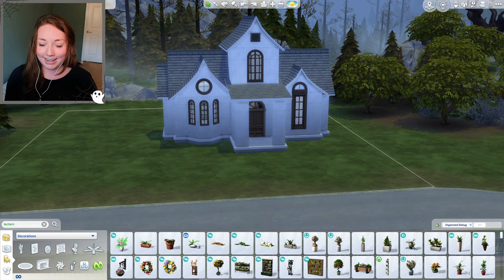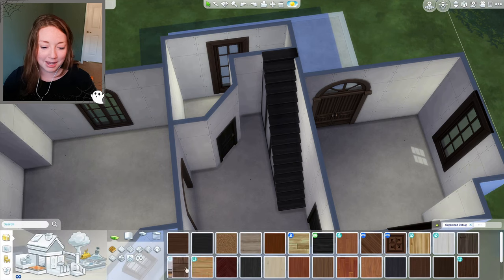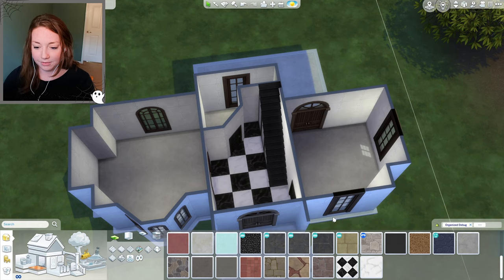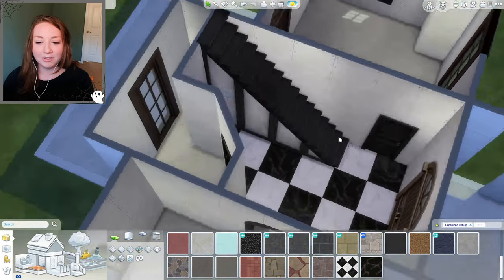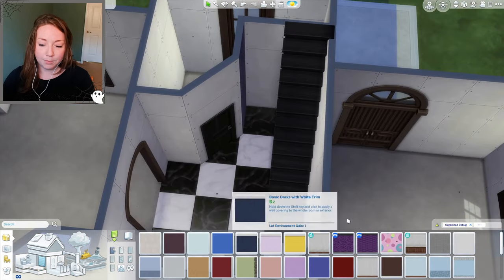I know Beetlejuice has a black and white aesthetic with the pants, but other than that I need to look it up. Searching for 'Beetlejuice aesthetic' — I'm seeing mostly the black and white pants. Wait, I see a picture with a checkerboard floor. We could do that! Here's a little checkerboard floor — I feel like that's got Beetlejuice vibes.